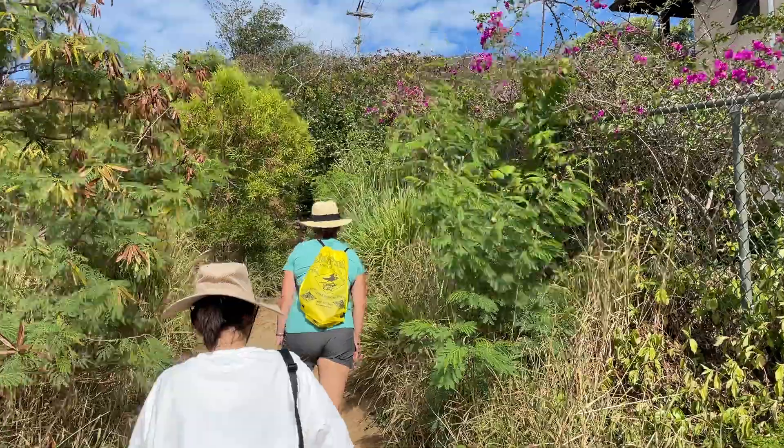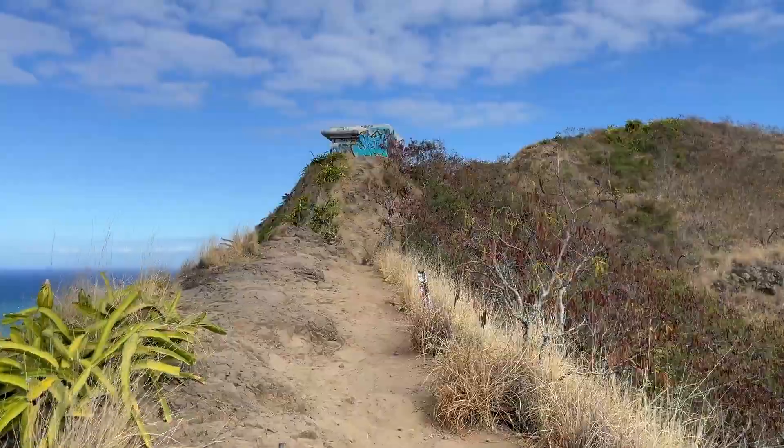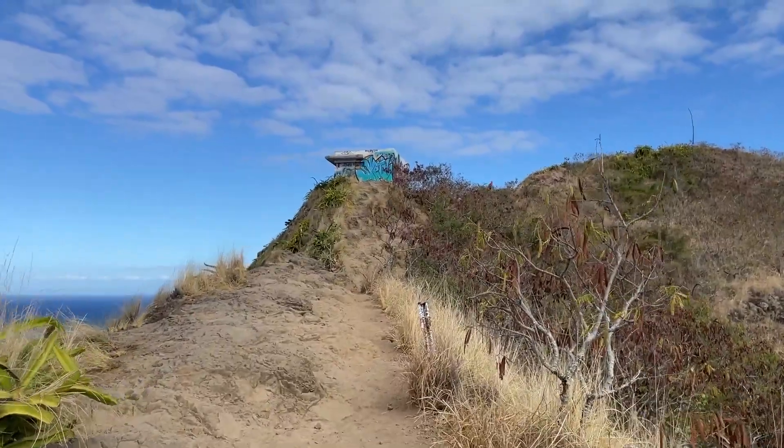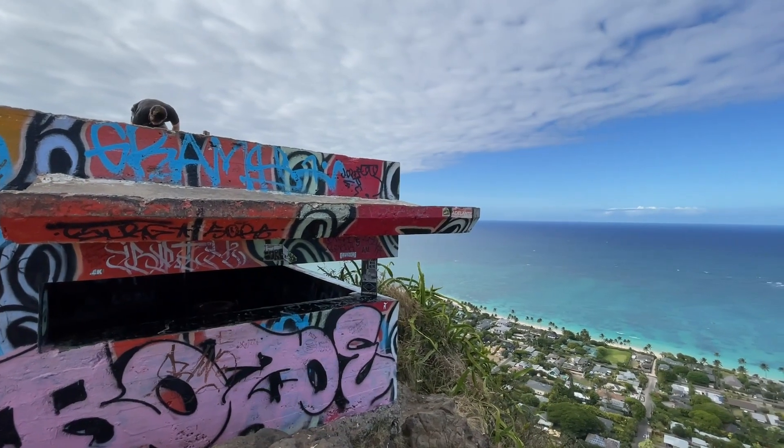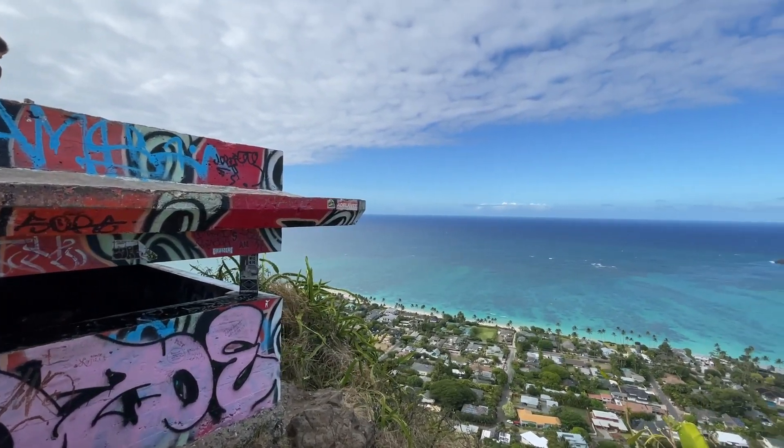Pillbox Hike is a local hike that requires proper hiking shoes. The steep 1.8 mile hike features two military bunkers left from World War II. These bunkers now provide a panoramic view of Lanikai Beach.